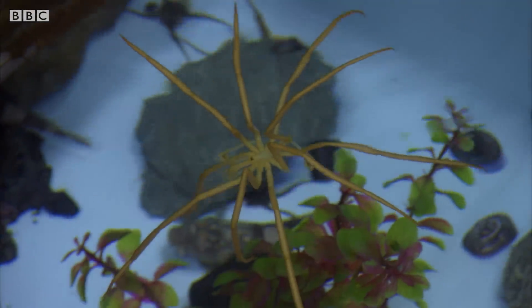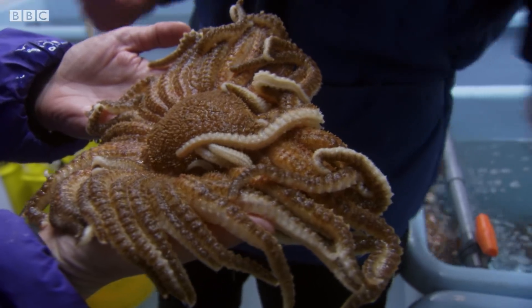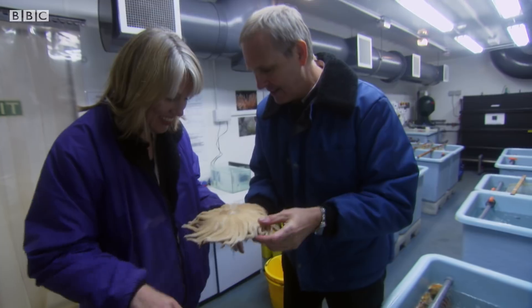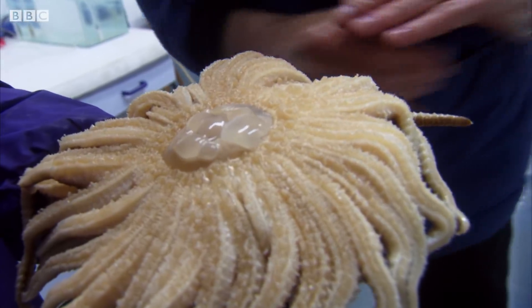And it's not just the sea spiders that grow large. This is a 40-armed starfish — it's an animal whose Latin name is Labediasta. This is a really small one. The big ones get up to 70 or 80 centimetres across, so they're huge. They're one of the big predators in the Antarctic on the seabed. They crawl over the top of animals, put their stomachs out and eat them from the outside.